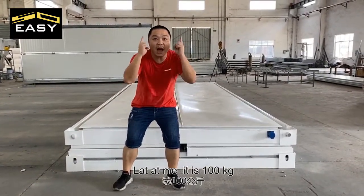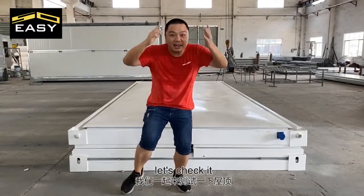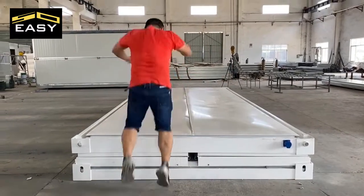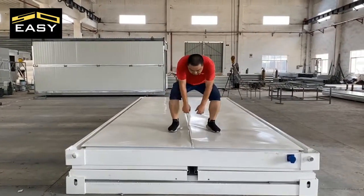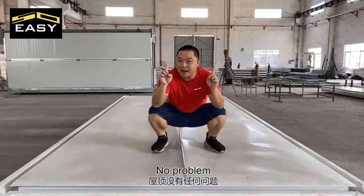It's 100 kilograms. Let's check it! No problem!